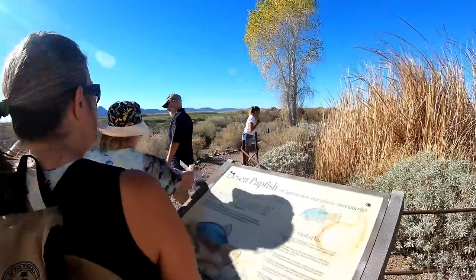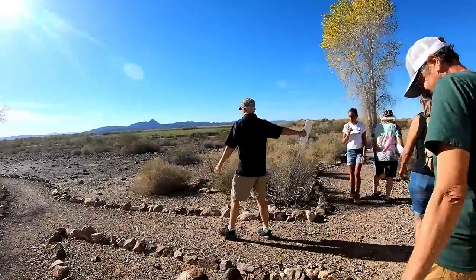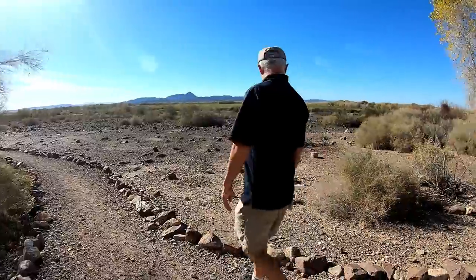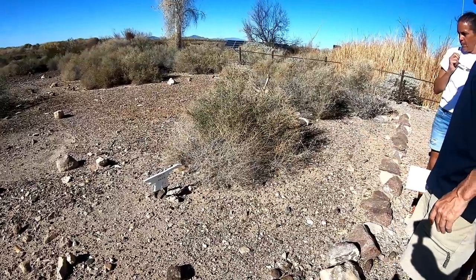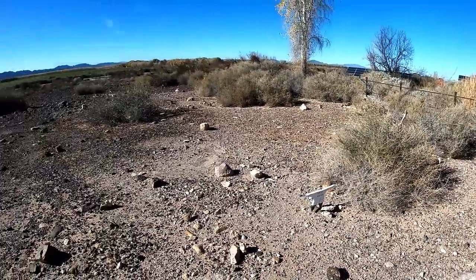That would be a pupfish — well, we saw one. We saw them inside the building actually, they were all over. And that's a salt bush — that's where they get their salt. Is this on our map? It's not on our map. Aja, did you see the salt bush?